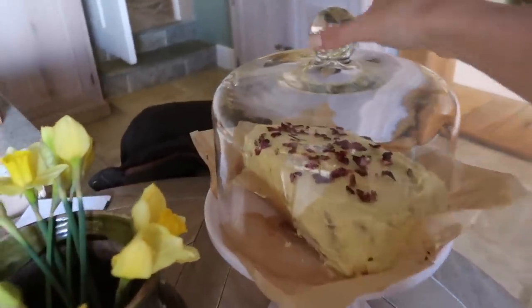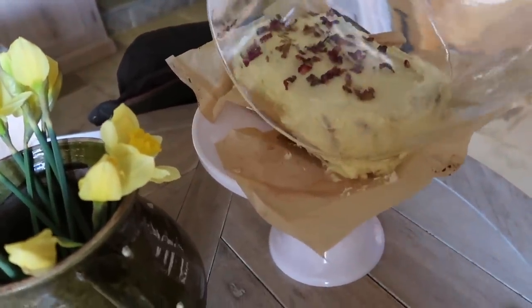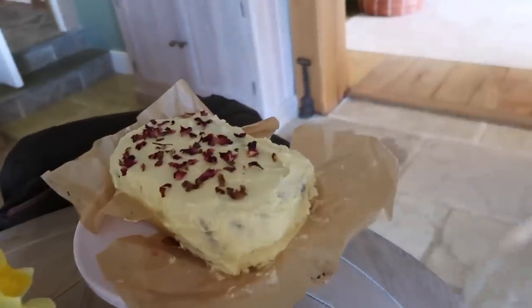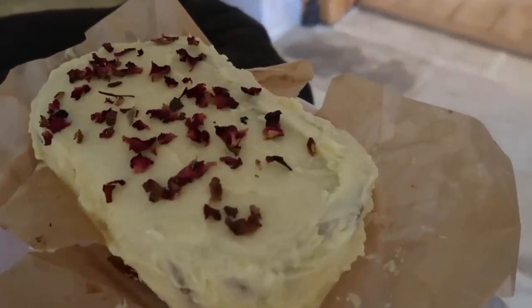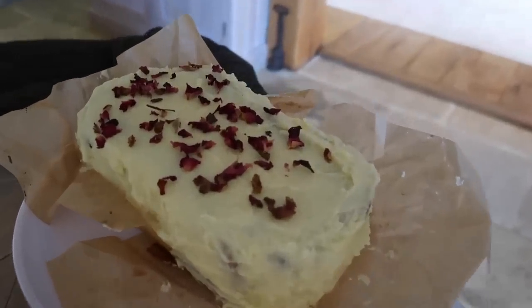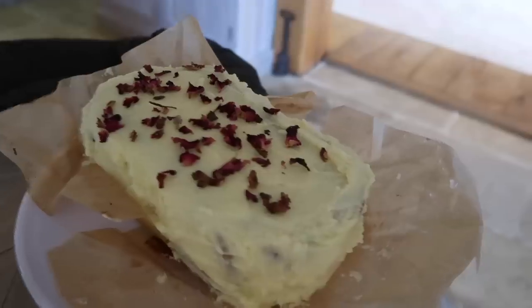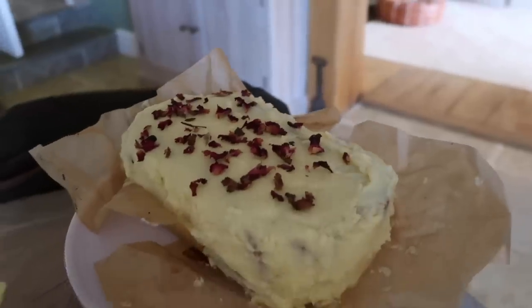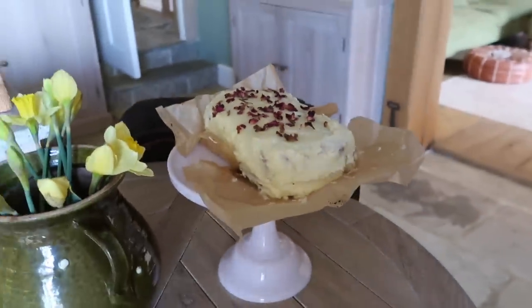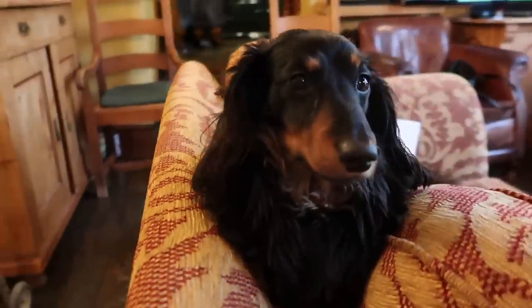Here is the final result of the rhubarb and rose cake. Cake decorating is not my forte but hopefully it'll taste delicious. I've gone for buttercream icing with dried rose petals on top. Now I just have to figure out how to transport it.